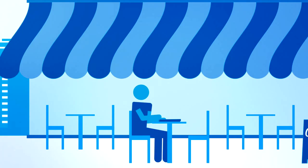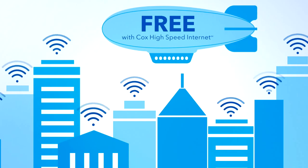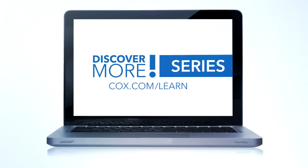When you're traveling, you'll always be connected with access to the nation's largest Wi-Fi network. It's that easy. And best of all, it's included with your Cox high-speed internet service. Watch the other videos in the Cox Discover More series and get the most out of your Cox services.